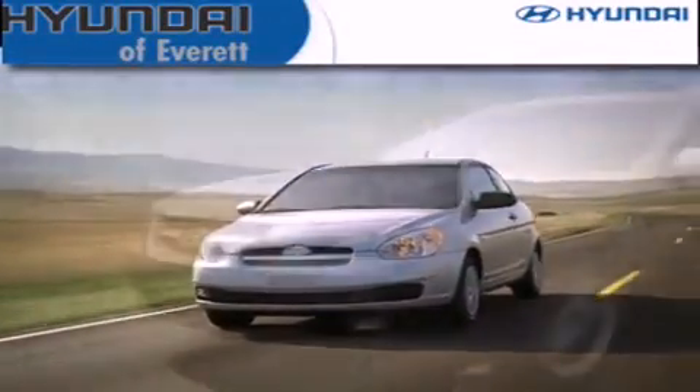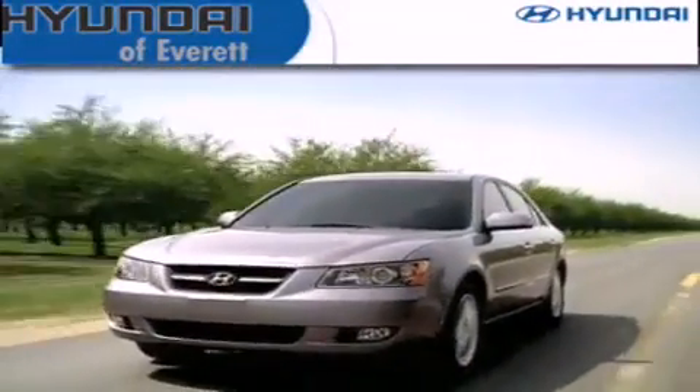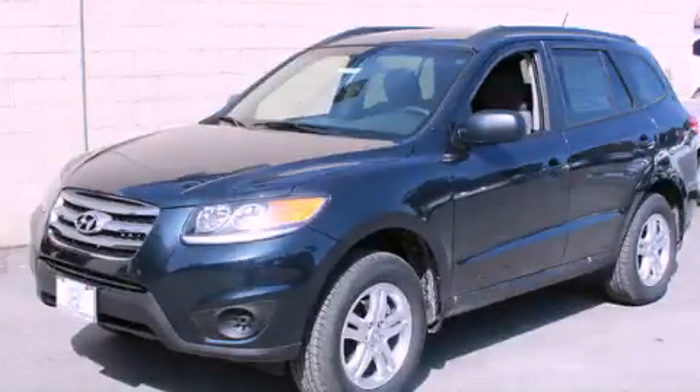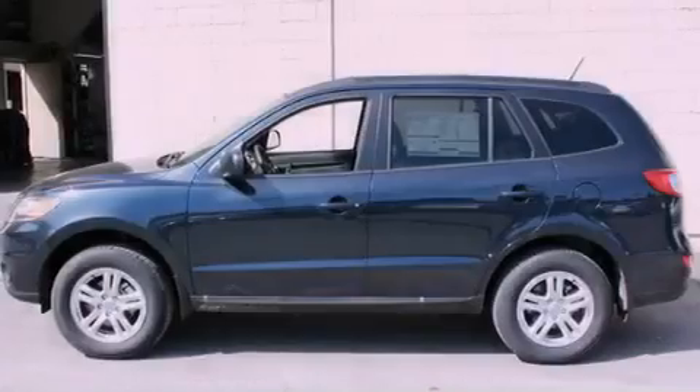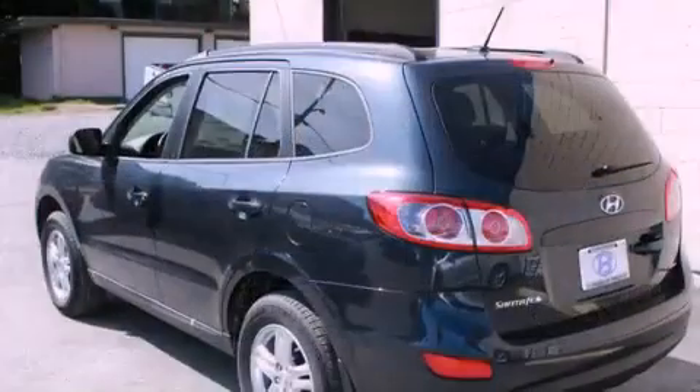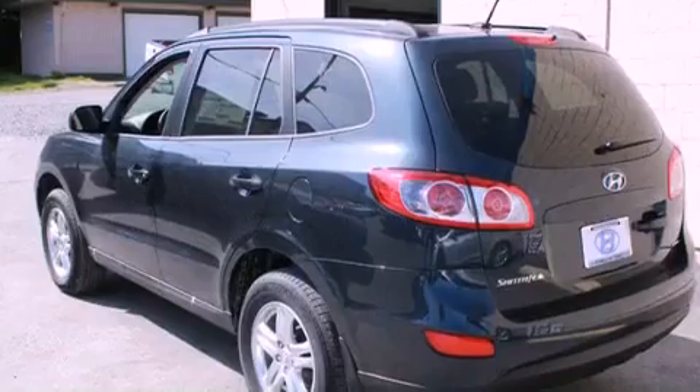Another fine vehicle offered by Hyundai of Everett. This is a brand new 2012 Hyundai Santa Fe — plenty of space for what you need. It features a 2.4-liter four-cylinder engine, an automatic transmission, and four-wheel drive.